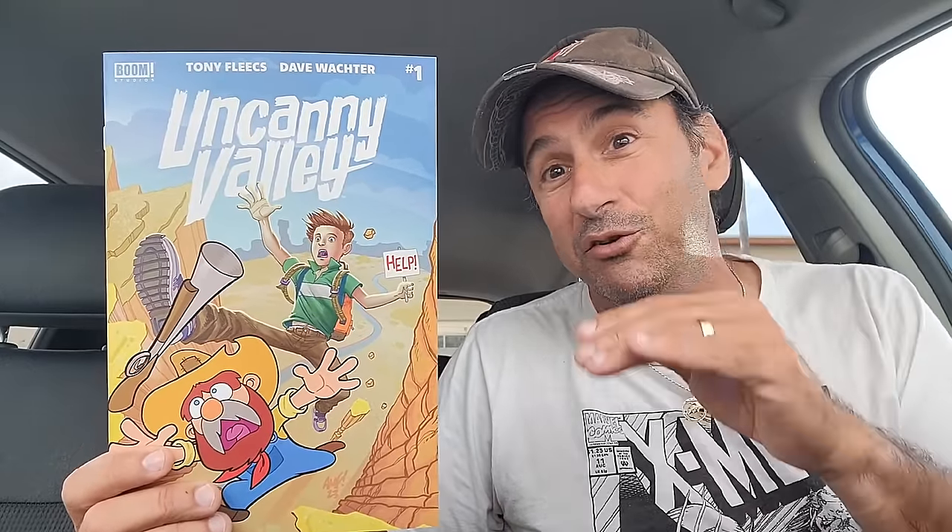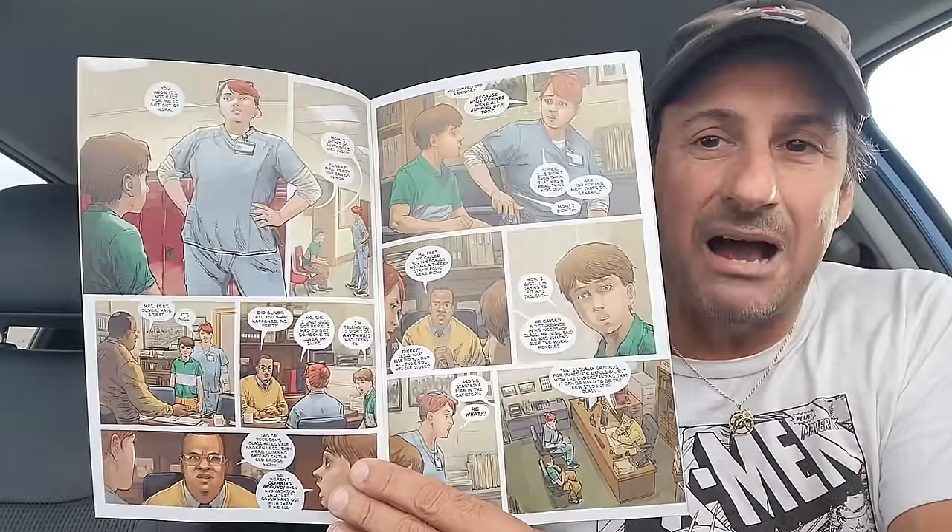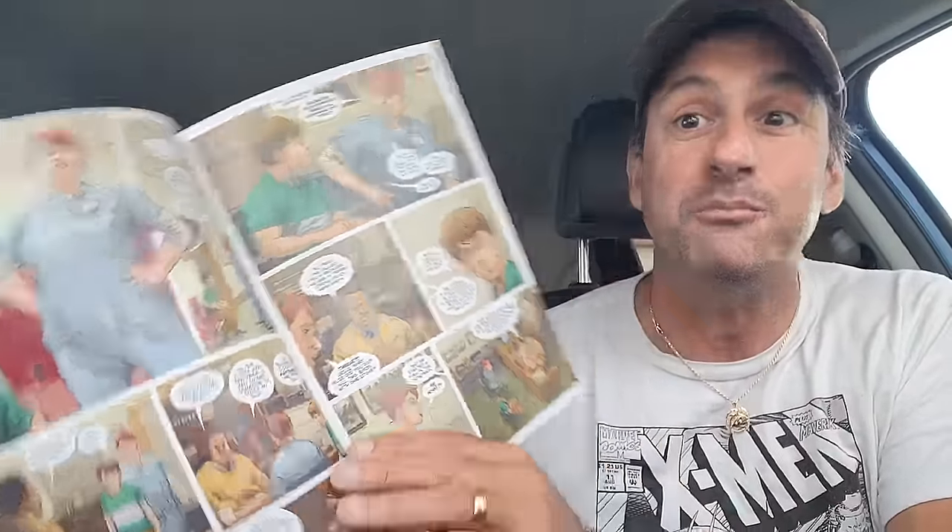Then it looks like we go to a random indie book. This is Uncanny Valley, written by Tony Fleece — the same writer that does Stray Dogs and Feral. I heard that this was really, really good, so I'm excited. This actually was not on my pull list to start off with, but I was told I must read this book. I'll talk about it on Worthy Ones tomorrow.